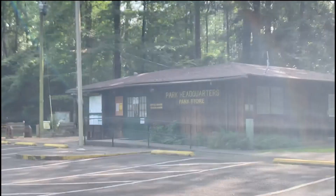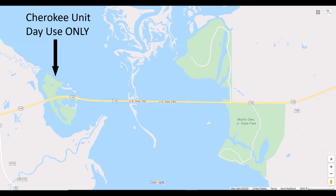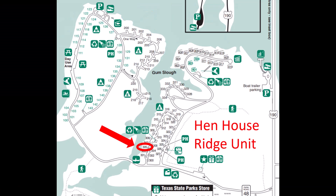The State Park has three separate areas connected by Highway 190. The Cherokee unit is for day use and has a boat launch, paddling trail, and fishing areas. The Walnut Ridge unit is an overnight area with an old wooden observation bridge. Park headquarters is located at the Hen House Ridge unit, and where we're camping for the weekend — at site 305.